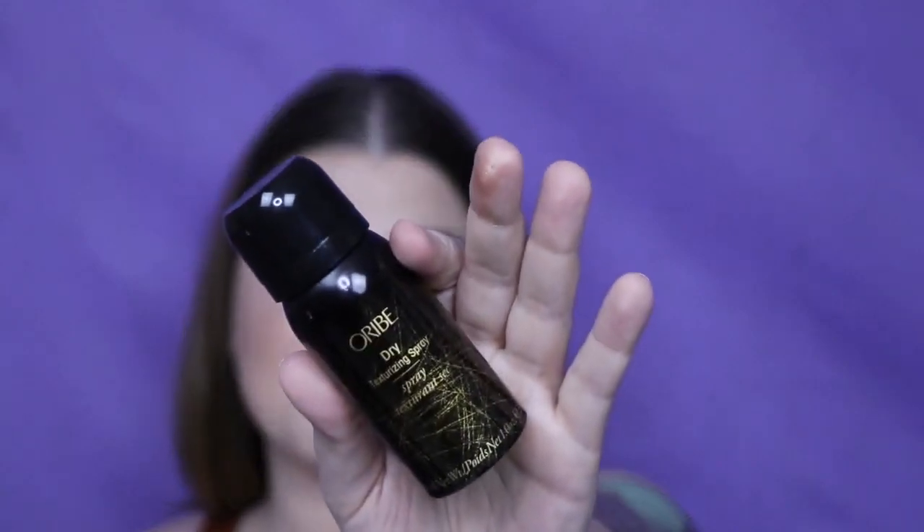The next thing is the Aribay Dry Texturizing Spray — I actually love this stuff. I recently got a dry shampoo that worked really well too. I have super, super pencil-fine hair, so these thickening and texturizing sprays give me just a little bit of volume so I actually look like I have hair. I'm excited about that. The retail price of the full size? $48. That's never going to happen, but I will keep getting these samples and I'll be just fine with it.